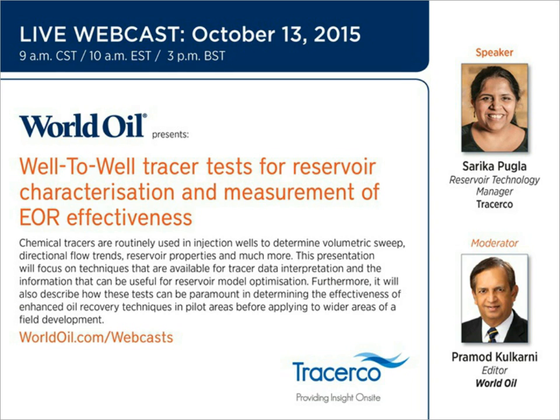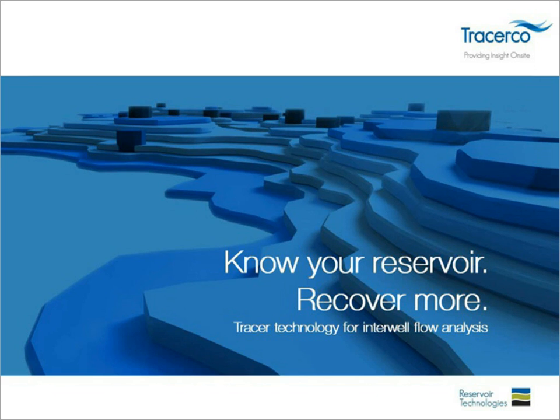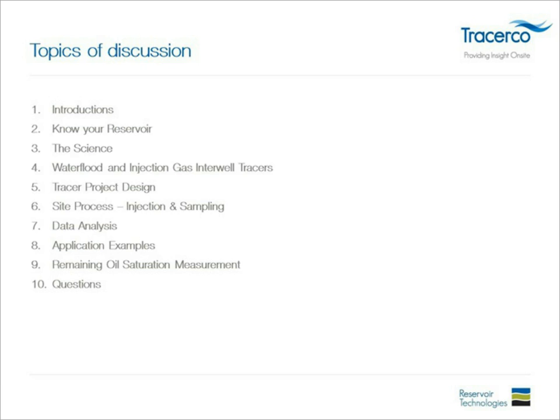I will be talking about interwell tracer tests in detail. The agenda will cover: introducing the techniques, how to know more about your reservoir, the science behind the technology, water flood and injected gas well tracers, what kind of tracers are available, tracer project design and on-site process — including injection, sampling, and data analysis — application examples, and remaining oil saturation or residual oil saturation measurements in fields where EOR techniques are being applied. At the end, we will have a short Q&A session.